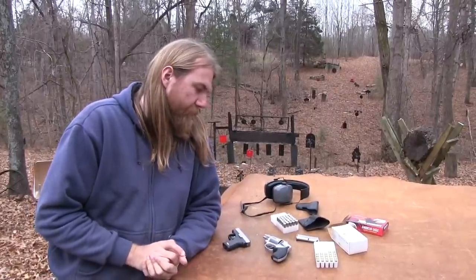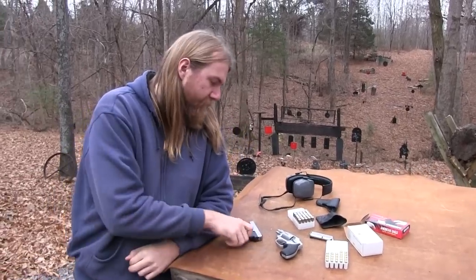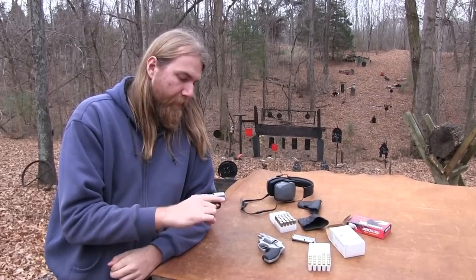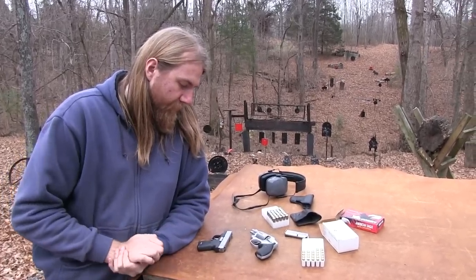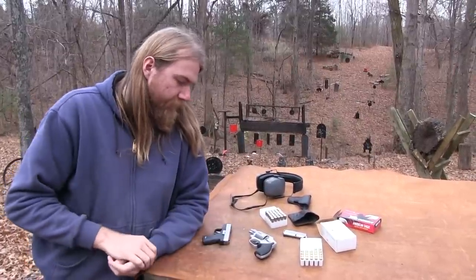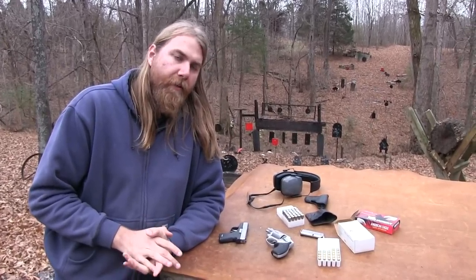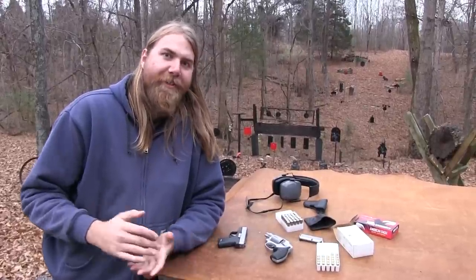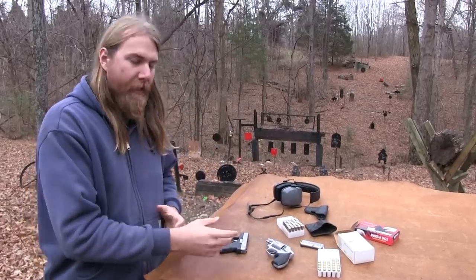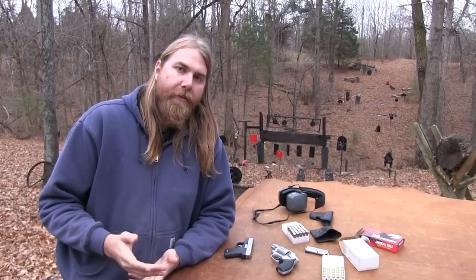I think there's definitely some things to be considered, and I'll admit some bias because I've carried this thing religiously for the past two years — this has been in my pocket every day. One thing I always note: one of the disadvantages of carrying a pocket gun is pocket lint, which can get into the gun, down the barrel, in the magazine, all that kind of thing.